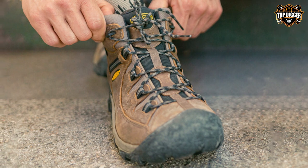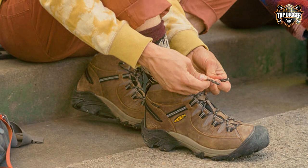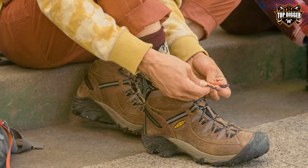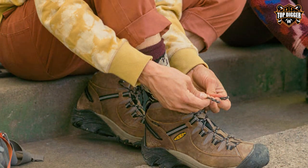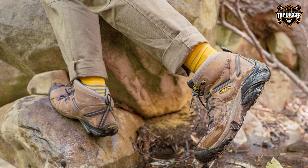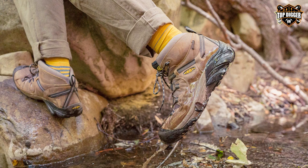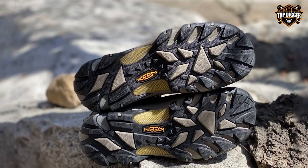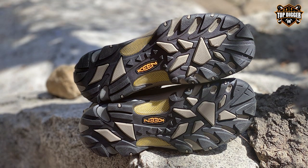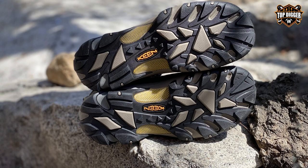The metatomical dual-density EVA footbed and EVA midsole offer exceptional cushioning and support, reducing fatigue on long treks. One standout feature is Keen's patented rubber outsole with multi-directional lugs, providing superior traction and stability on various terrains. The Targhee II Mid-Height boots are also renowned for their roomy toe box, allowing for ample toe splay and comfort during extended hikes.